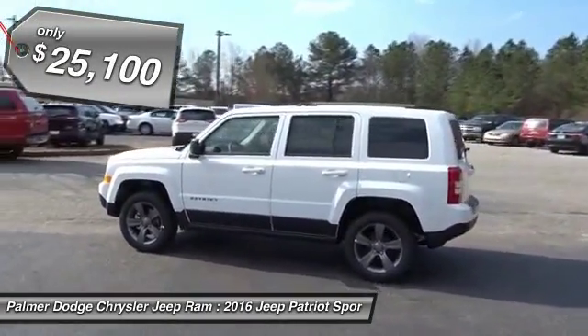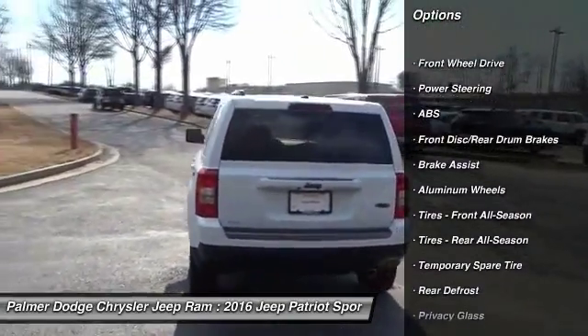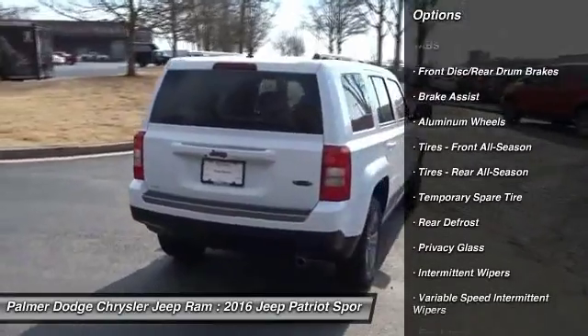Here are some of this vehicle's great options: traction control, anti-lock braking system, stability control, Bluetooth, driver airbag, and power steering.